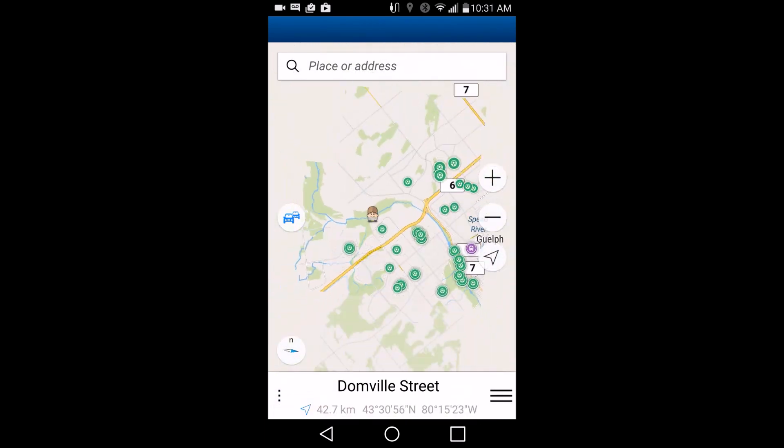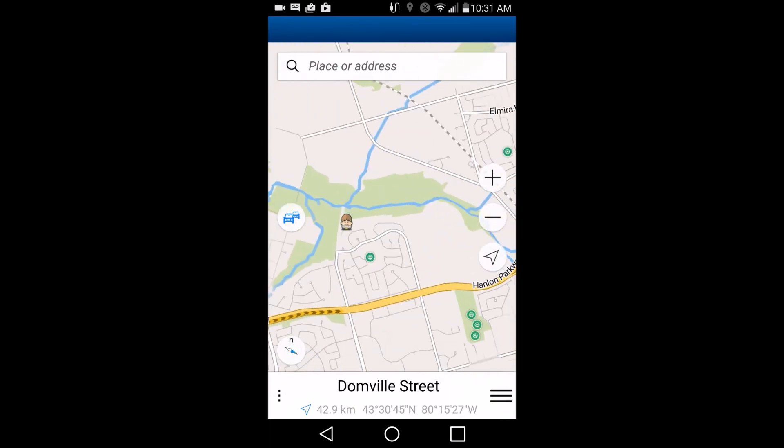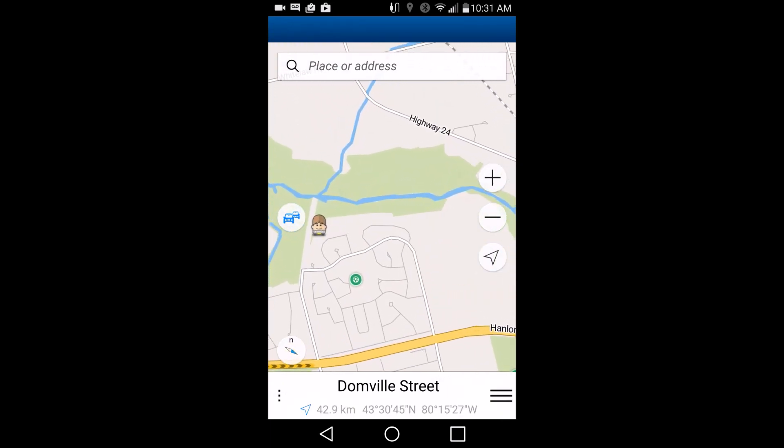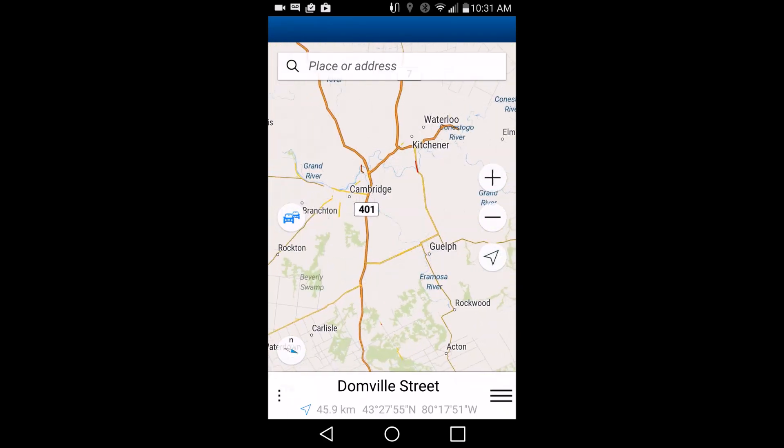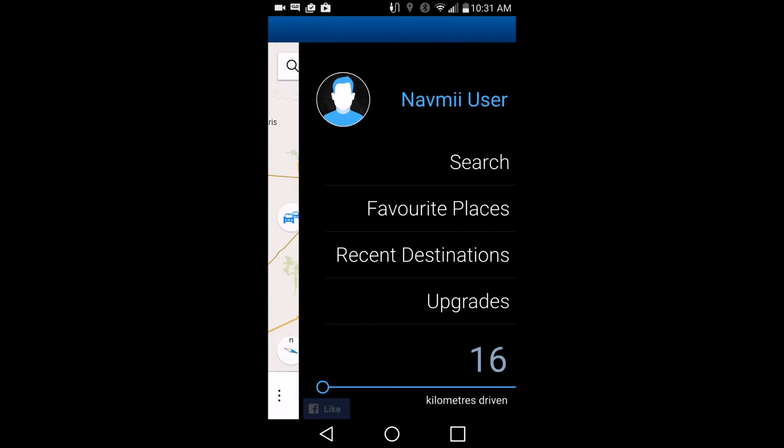Is that guy even on a road? And there he goes. Where is he? He's in the park, I guess. But yeah, let's see if we can find where we can disable that.